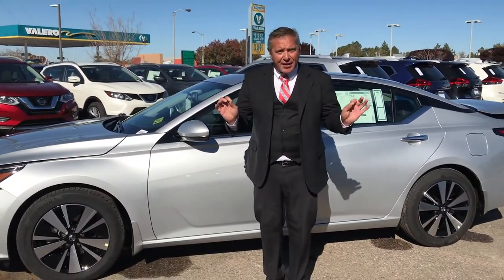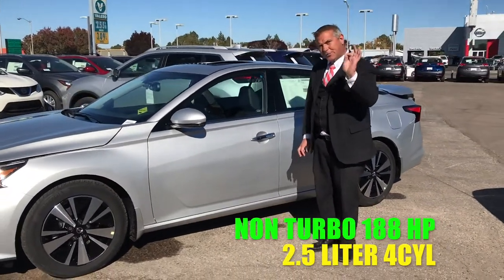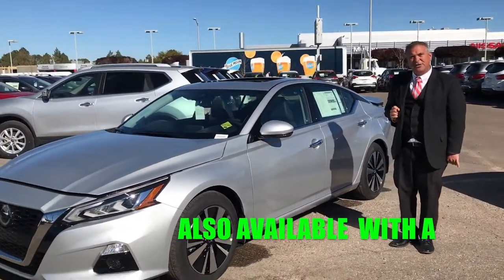Not only that — surprise — turbo. It's a 188 horsepower high output four-cylinder motor with 180 pounds of torque.